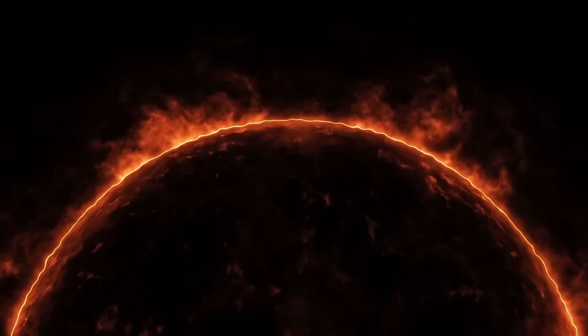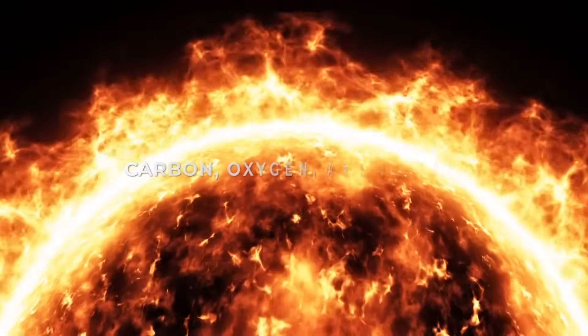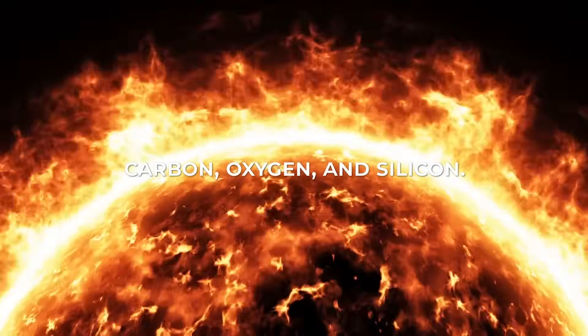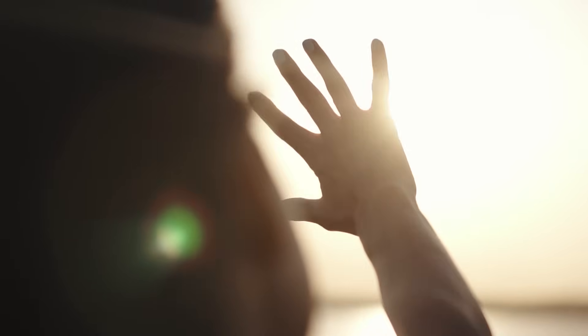At these elevated temperatures, hydrogen undergoes ionization, rendering it challenging to detect. Instead, the emitted light within the Transition Region predominantly originates from ions such as carbon, oxygen, and silicon, each stripped of three electrons. This emitted light falls within the ultraviolet spectrum, accessible only from the vantage point of space.